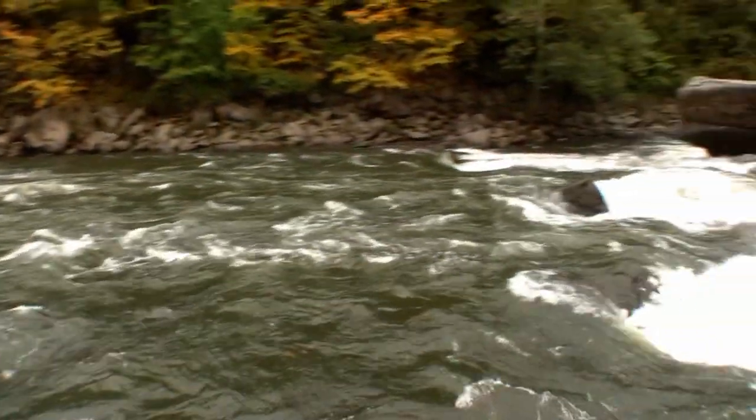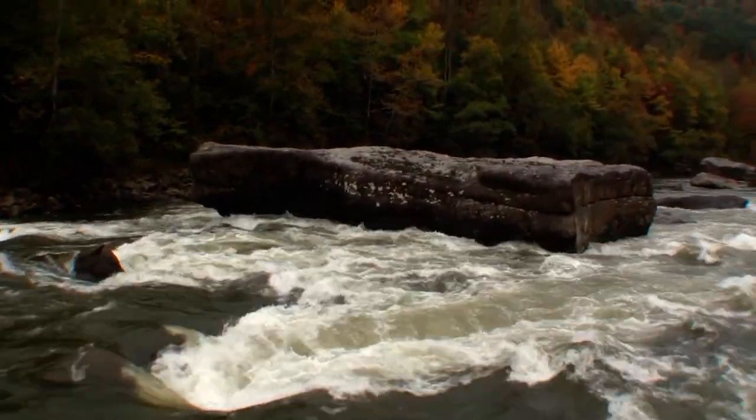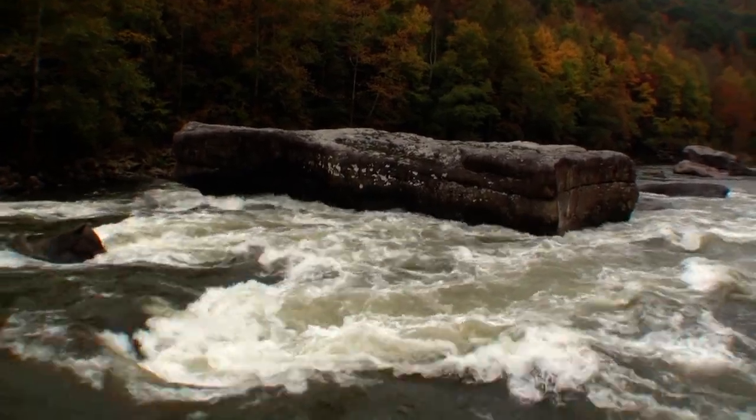Wanted to point out the bottom of this thing — the main feature of this rapid is obviously this large undercut boulder. It takes up the whole entire center of the river. You can go right or left of that thing.